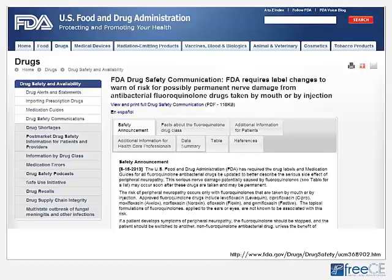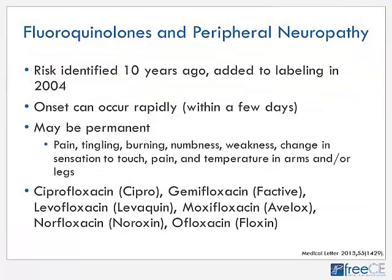Another safety alert: the FDA requires label changes to warn of the risk of possibly permanent nerve damage from fluoroquinolone antibacterial drugs taken by mouth or injection. This risk is not new — it was added to labeling in 2004. It can occur within a few days but can be permanent, lasting months to years or forever. Symptoms include peripheral neuropathy, pain, tingling, burning, numbness, weakness, and change in sensation. If this happens, discontinue the drug immediately and switch to a different antibiotic.